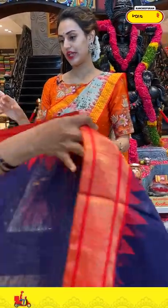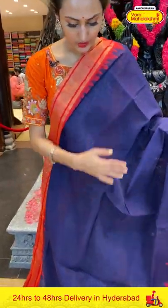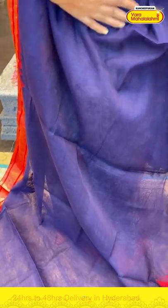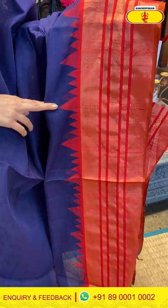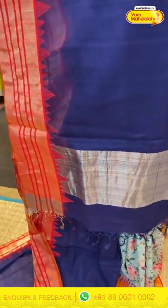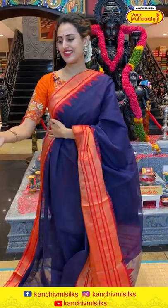Moving on to the next saree — this is in the colour navy blue and red. Again, a very pretty cotton saree, a very pretty khadi cotton. The body is a complete plain design. If you can see the border, it has got beautiful stripes with straight lines. The blouse is a beautiful contrast blouse. The code is DK152.